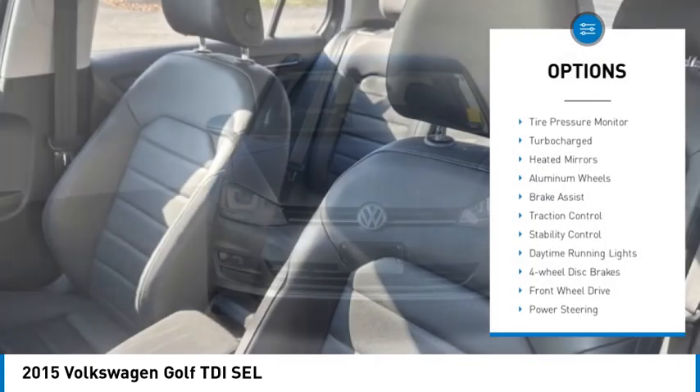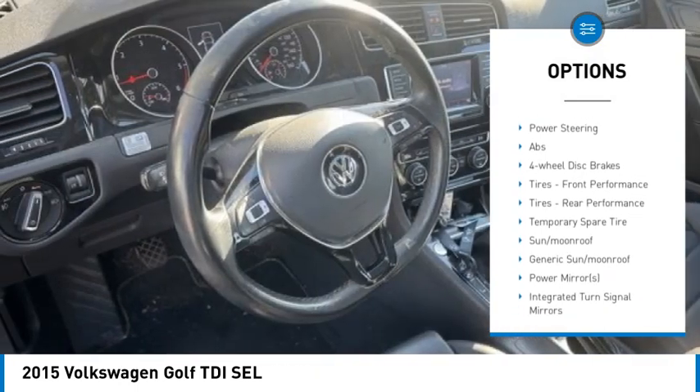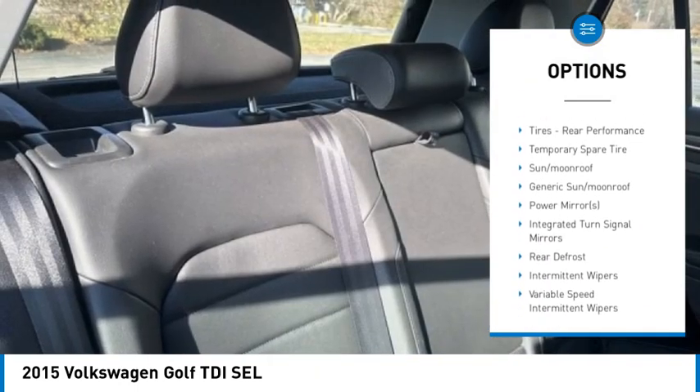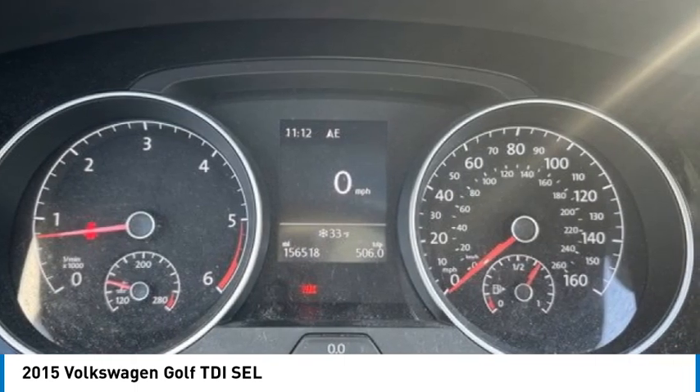Rain sensing wipers, tire pressure monitor, turbocharged heated mirrors, aluminum wheels, brake assist, traction control, stability control, daytime running lights, four-wheel disc brakes.